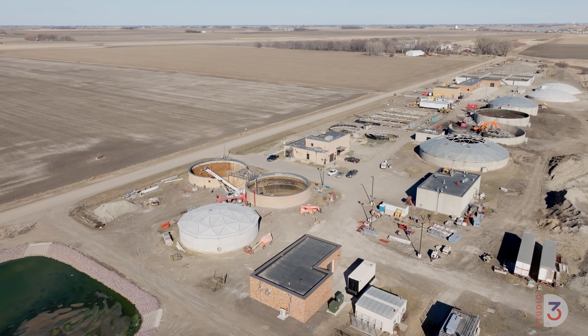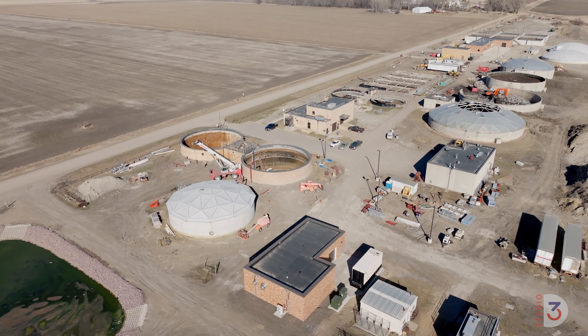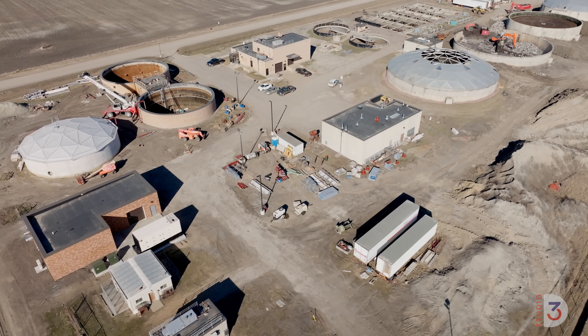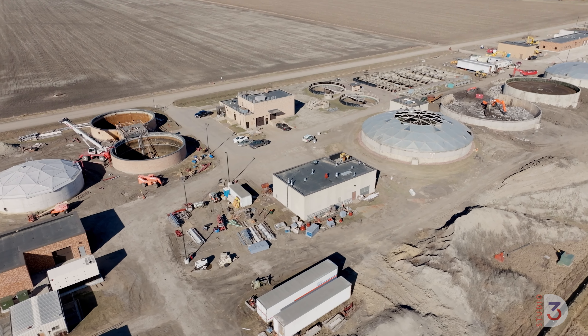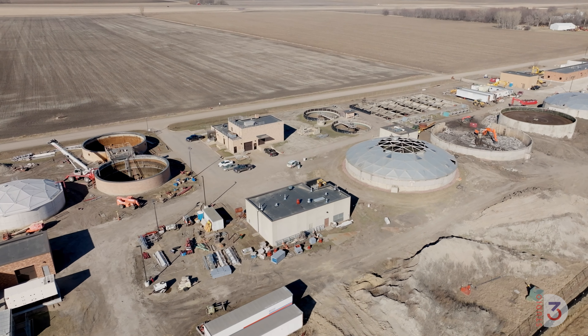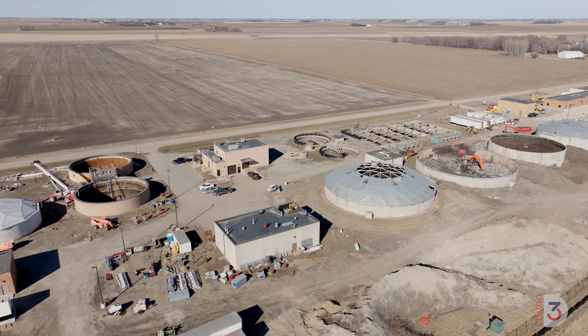It was a trickling filter process. There are a number of different ways that you can treat wastewater. Trickling filter is more of a fixed film where you sprinkle the influent sewage over a fixed media, and then the bacteria — the bugs that live on the media — digest the organic material. Nobody's building trickling filter plants like that anymore.